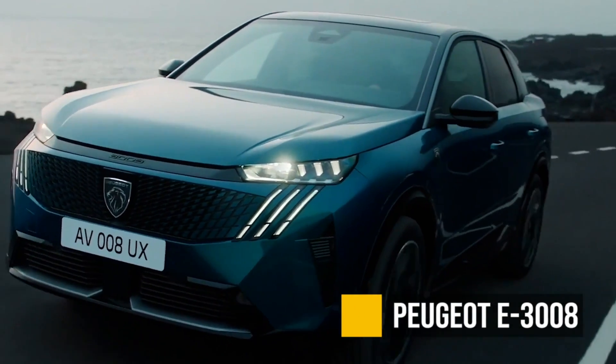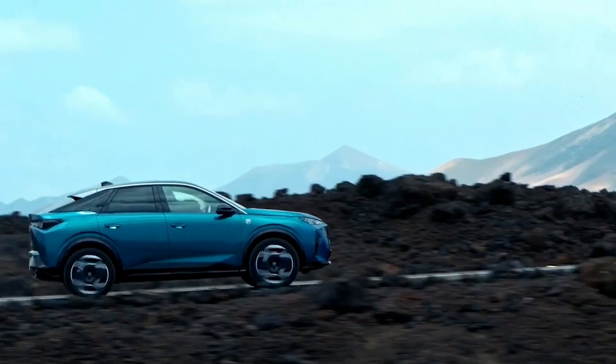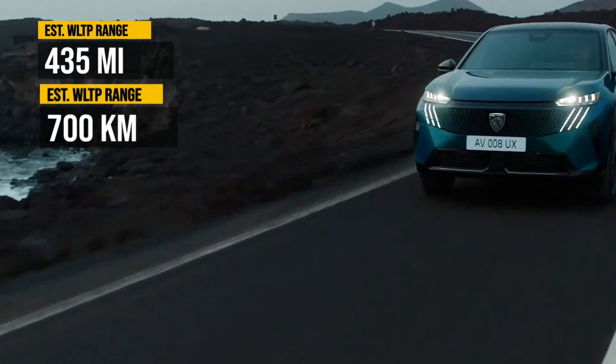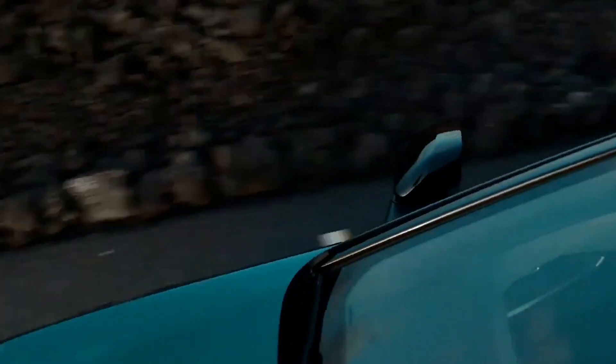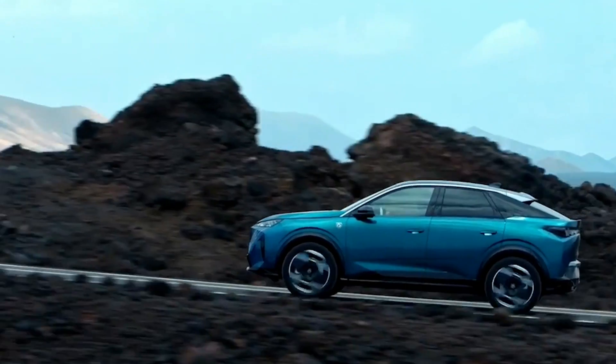The Peugeot E3008 — there is already a gas-powered version, and we don't know much about the electric version, except for the fact that it's going to have a very impressive range if they keep their promise at 435 miles. This is a pretty good-looking car. It's not going to come to the US — I don't think anybody in the US even knows about Peugeot — so this is going to be a very welcomed addition to the crossover selection in Europe.